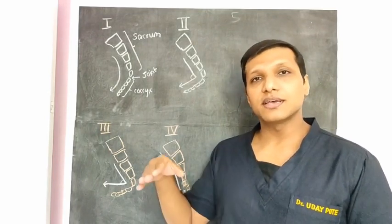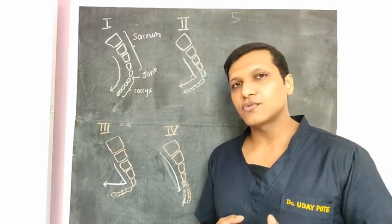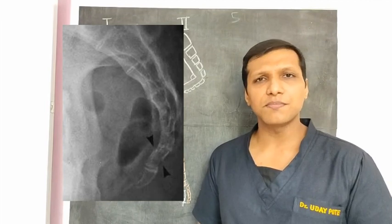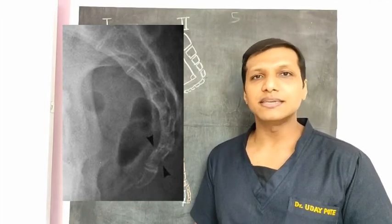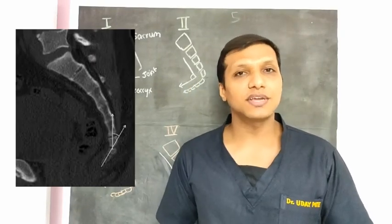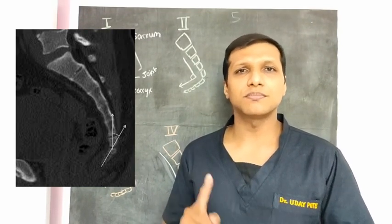The normal mobility of the sacro-coccygeal joint is 5 to 25 degrees. If mobility is less than 5 degrees, it is immobile and causes pain. If it is more than 25 degrees, it is hypermobile and also causes pain. In the range of 5 to 25 degrees, the mobility does not cause pain. X-rays are the investigation that help us know the mobility of the sacro-coccygeal joint — these are dynamic X-rays done while standing and sitting. We can also get MRI and technetium-99 bone scans to rule out tumours, infections, and bursitis.